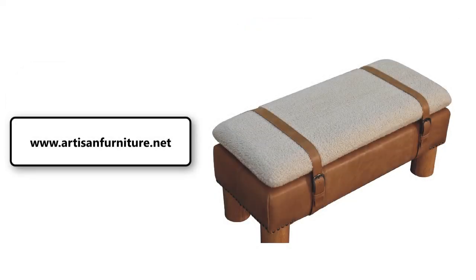This item can be used in the living room or hallway and paired with other bouclé or buffalo leather pieces.